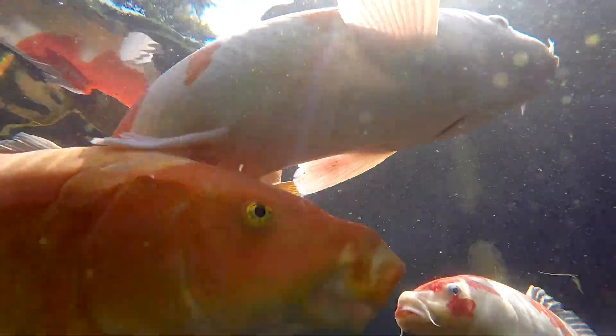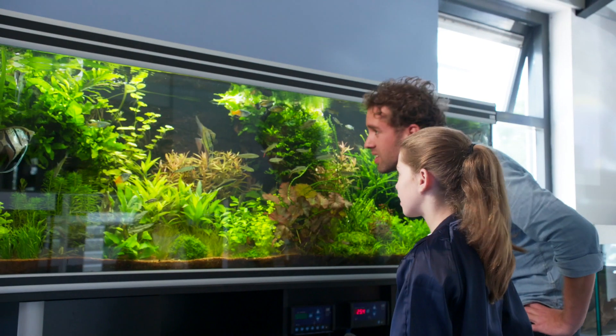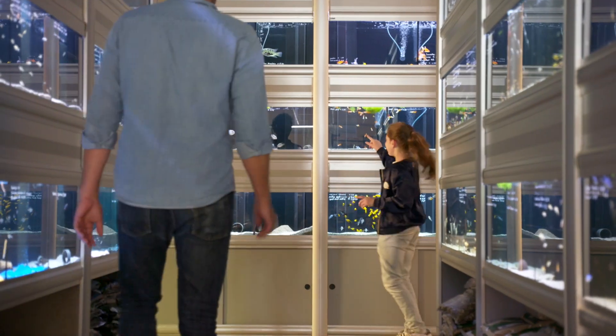we ensure optimal feed intake, growth and colouring for your koi. Alltech Koppens provides tasty, healthy and nutritious diets for every type of pond or aquarium fish imaginable.